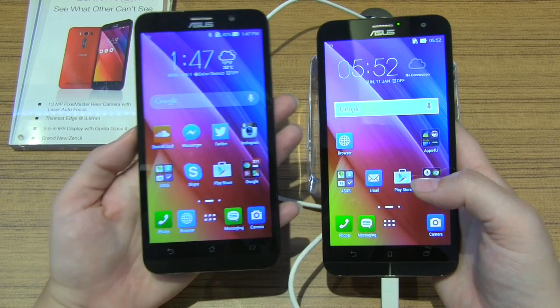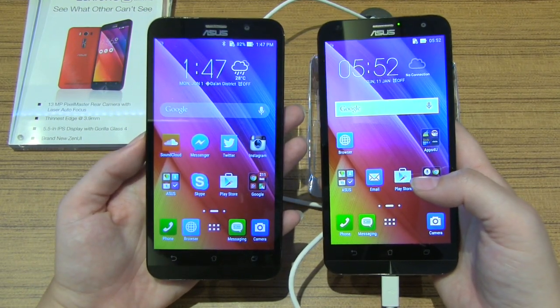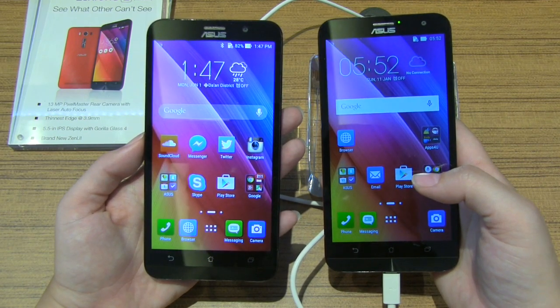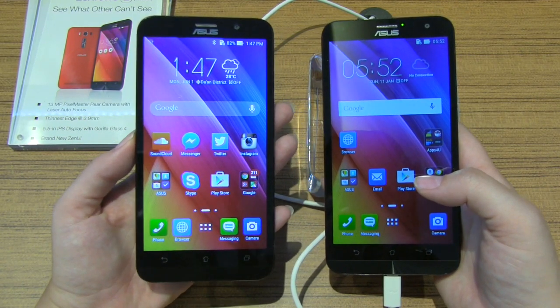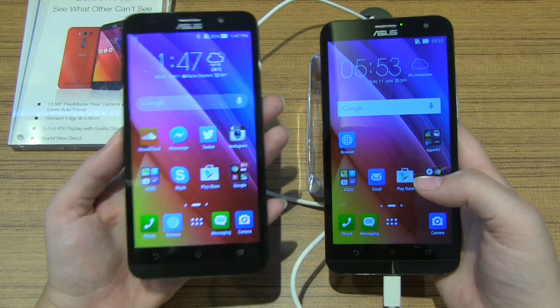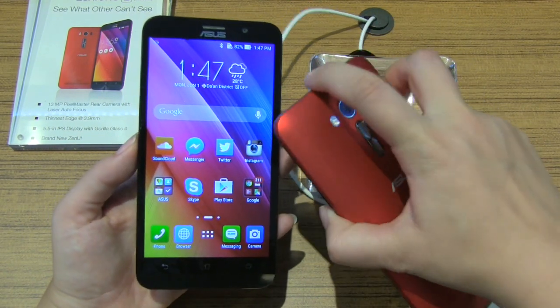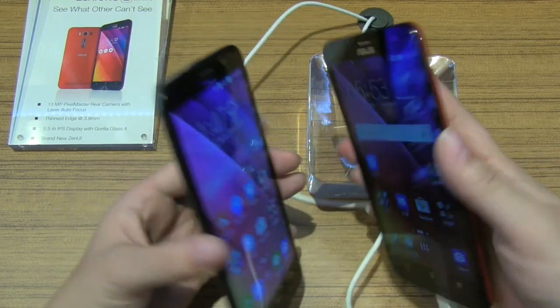Under the hood, the device on the left has an Intel Atom Z3580 and I think the Z3560. The availability has changed a little bit online, but it comes with 2 and 4 gigs of RAM. So they're actually keeping the same kind of RAM variance in terms of options.